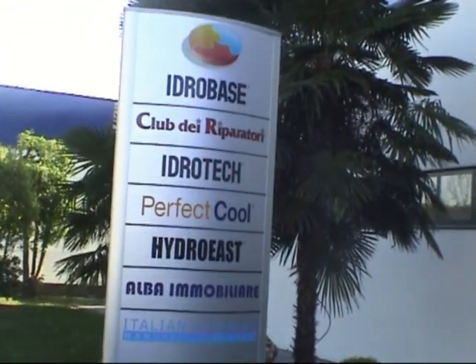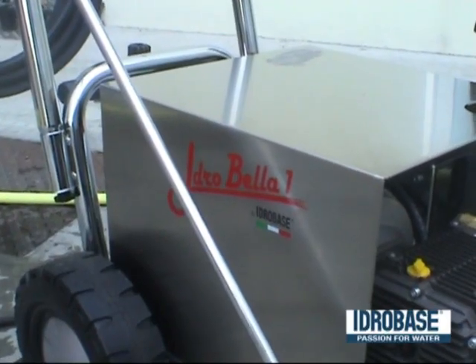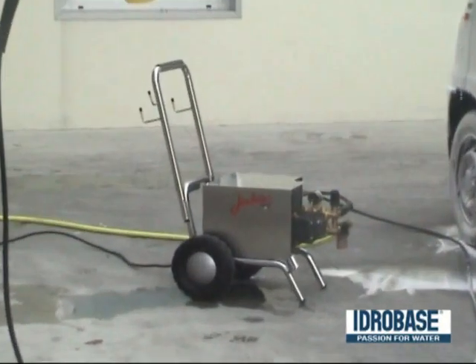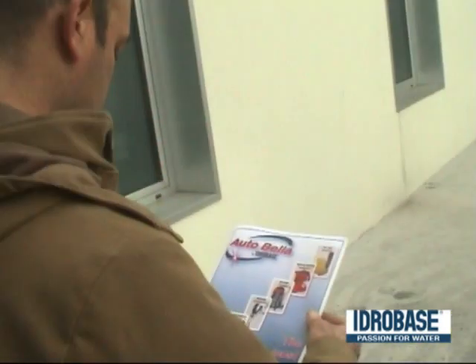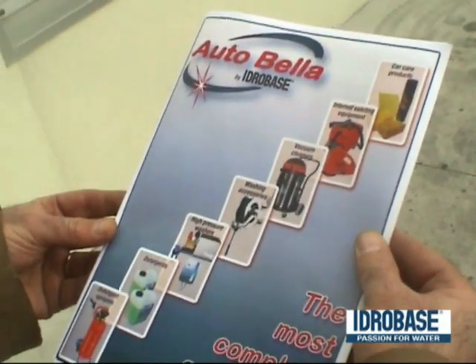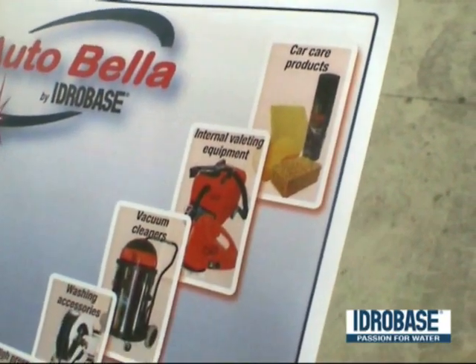Today we talk of HydroBella by HydroBase, the professional cold water high pressure washer for continuous use. Ideal for washing cars, HydroBella is the flagship of AutoBella — the most complete solution for cleaning the car with a wide range of accessories produced by HydroBase. Together with their washers,